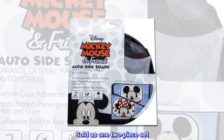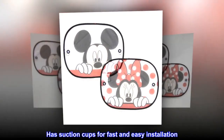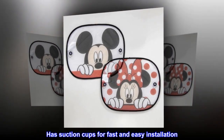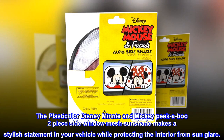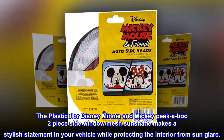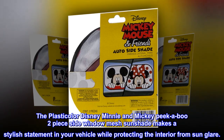The Plasticolor Disney Mini and Mickey Peekaboo two-piece side window mesh sunshade makes a stylish statement in your vehicle while protecting the interior from sunglare. Sold as one two-piece set. Has suction cups for fast and easy installation. Country of origin: China.